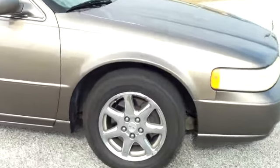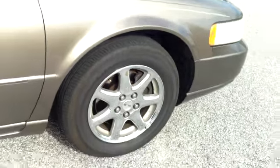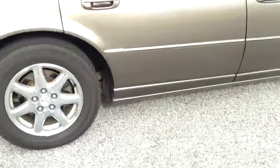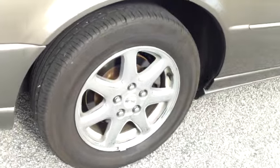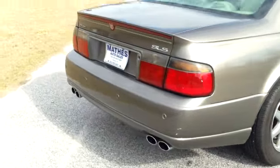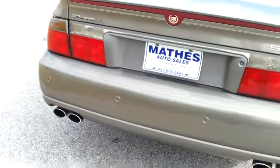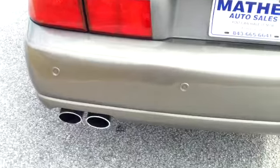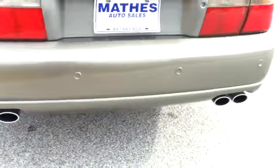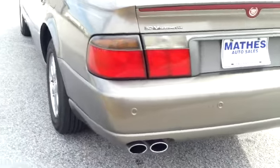Notice the chrome rims and good tread on the tires. This vehicle is 11 years old and it looks very nice for a vehicle of that age. Notice these four buttons that fall across the bumper — those are rear backup sensors. It's also got dual exhausts.